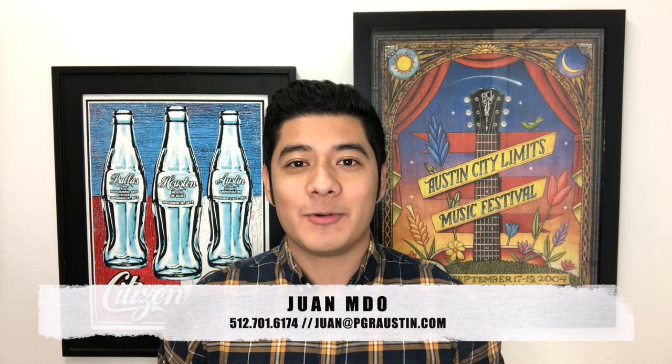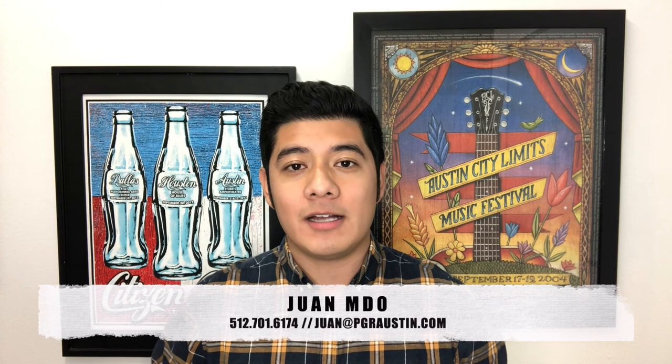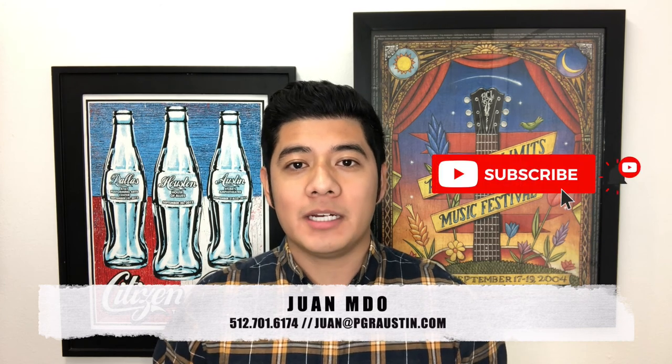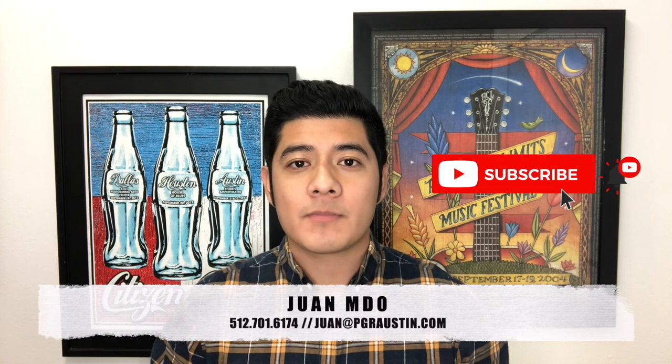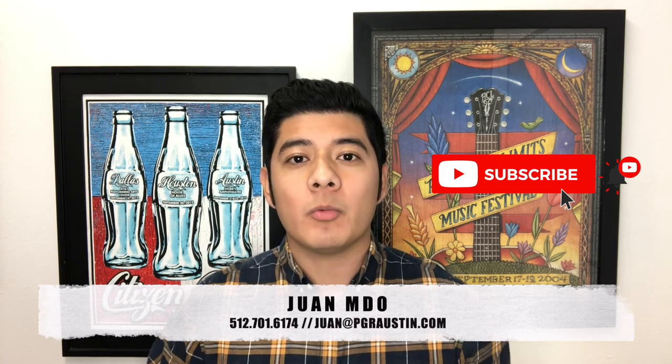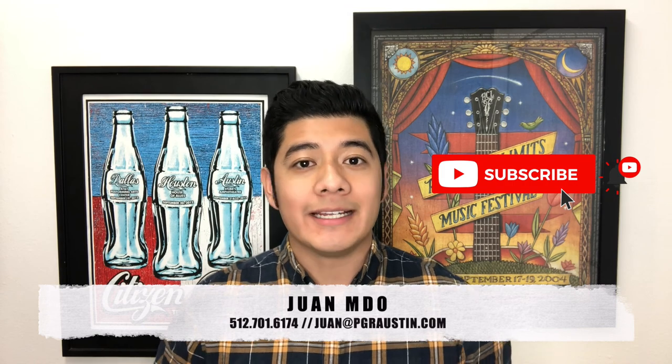What's going on, y'all? This is Juan M. Dio with Pure Gold Realty here in Austin, Texas. If you want to know everything there is to know about Austin, go ahead and click that subscribe button, tap the little bell so you get notified every single time I drop a new video, and leave a comment below telling me which areas you'd like me to make videos on — the neighborhoods, etc.